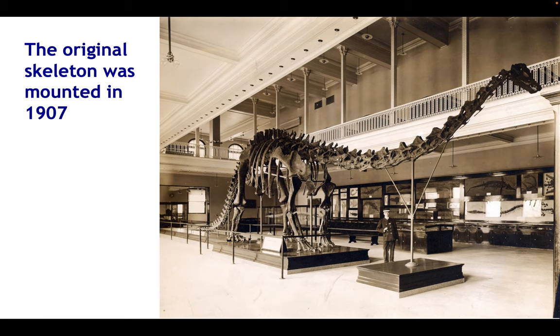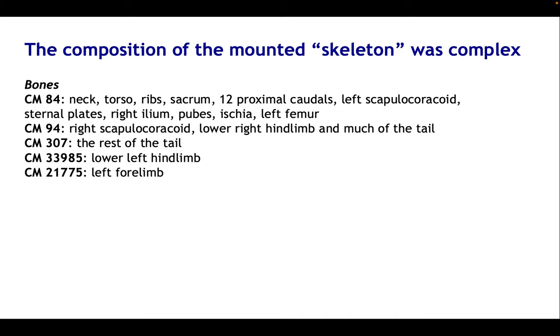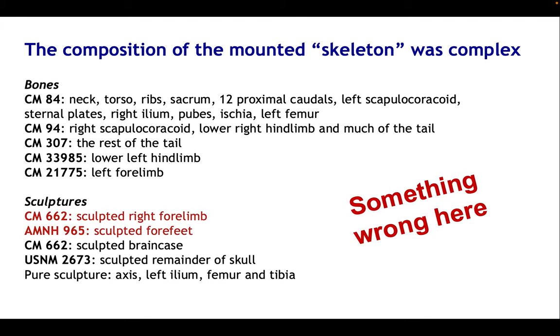I don't want to talk about those casts much today because that really is a very well-known story. I want to look more at the original skeleton itself. It was mounted in 1907 — here you see it in the Carnegie Museum as it then was, mounted two years after the London cast went up. The composition of the skeleton was extremely complex, which is why just calling it CM84 is a bit misleading. A large part of the skeleton did come from CM84, but plenty of contributions were also made from CM94, a referred specimen, and also contributions from three other Diplodocus specimens.